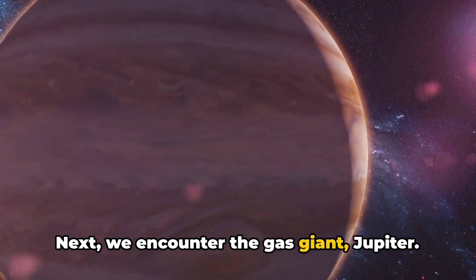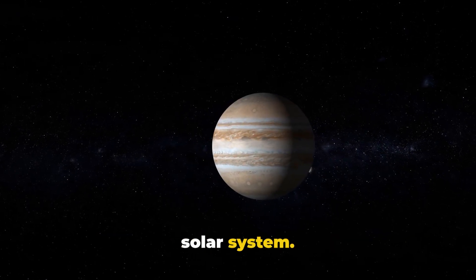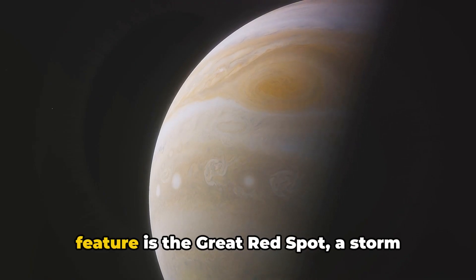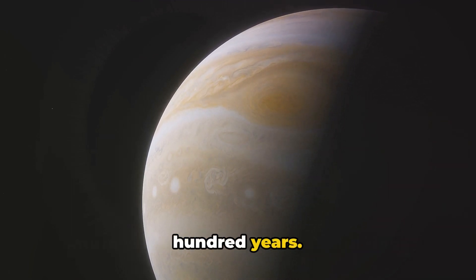Next we encounter the gas giant Jupiter. Jupiter is the largest planet in our solar system — it's so big that over 1,000 Earths could fit inside it. Its most famous feature is the Great Red Spot, a storm that has been raging for at least 300 years.